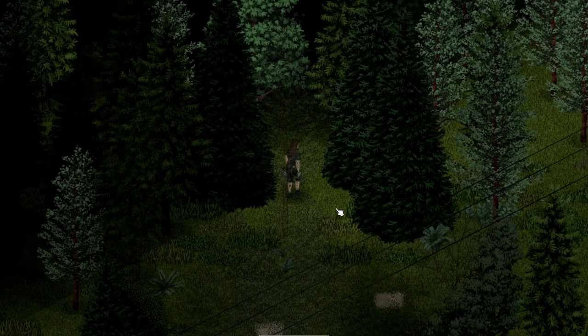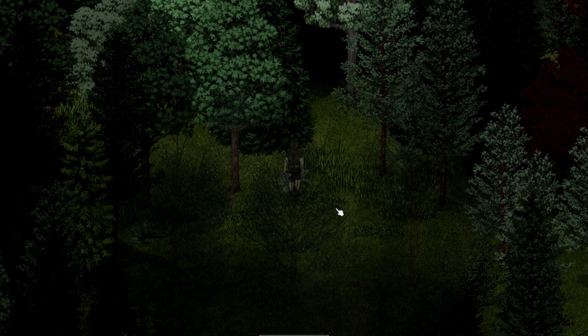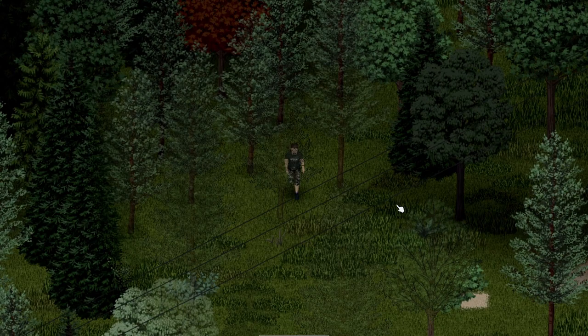Starvation in Project Zomboid is a very real threat. After about a week or two of surviving, power and water will shut off. This means that unless you're prepared, you won't have access to lights, running water, ovens, and most importantly, fridges.